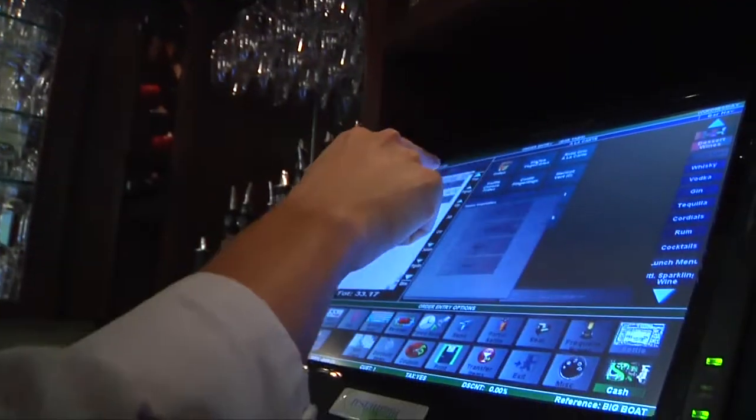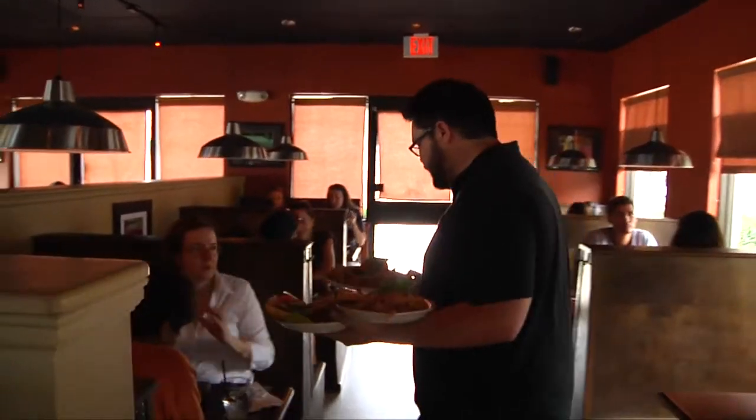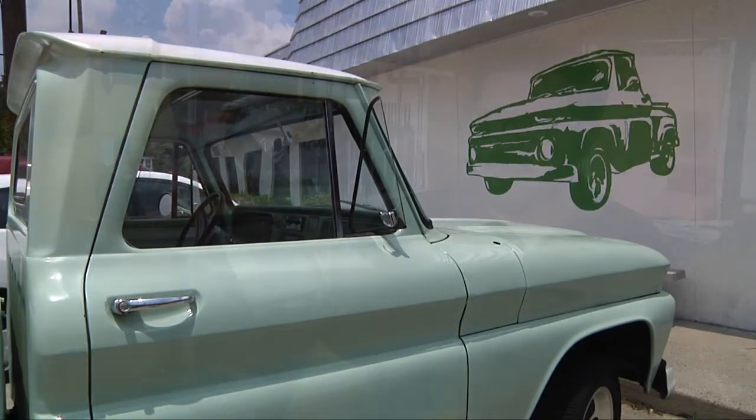If you're a restaurant owner, you can't afford not to know about the Restaurant Manager point of sale computer system. RM is a lifesaver for Josh Yates, who uses the system at his Green Truck Pub in Savannah. One of the biggest things that we noticed once we put it in was that we were able to get our tables turned around a lot faster.